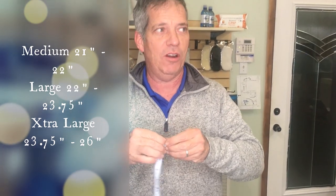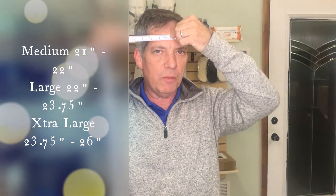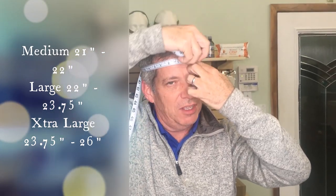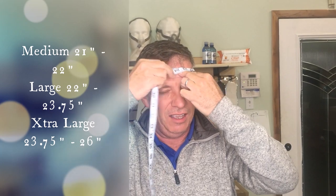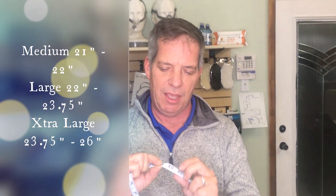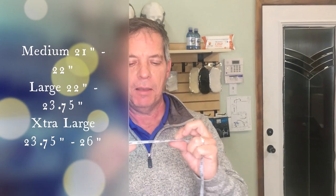Before you order, make sure you get the correct size. You can get a measuring tape like this from pretty much anywhere, like Walmart. You want to make sure you have the correct chin strap size for yourself — just wrap this around your head, get a measurement, and then check on our website. After you take your measurement, make sure you get the size exactly right. We have this in black or in white.